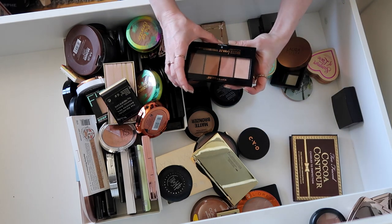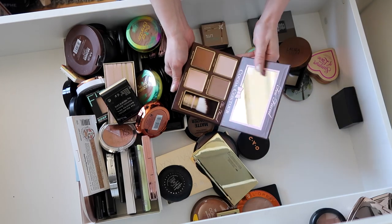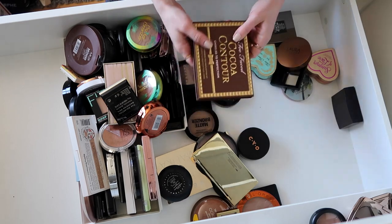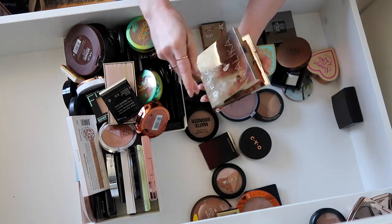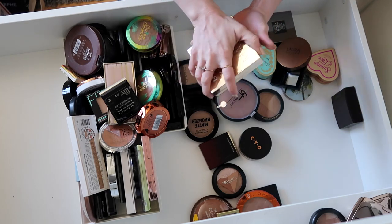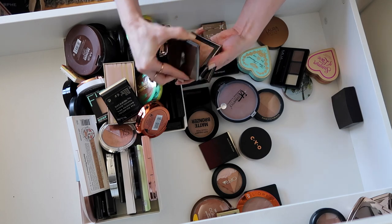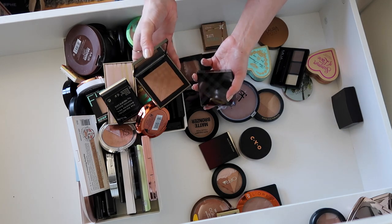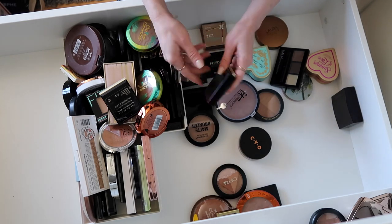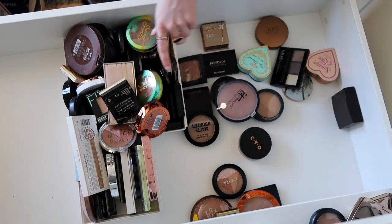This Maybelline Master Bronze I'm going to keep. This one is pretty bulky and I don't reach for it a whole lot — I'm going to donate this one. The Becca Chloé Malika — this is the shade I like, so I'm going to keep that. I think these are actually Burberry face powders that I was trying as bronzers — I'm going to keep the lighter one and donate the darker shade. This was from the TJ Maxx video — it pulled pretty warm, like orange, so I'm going to get rid of that.